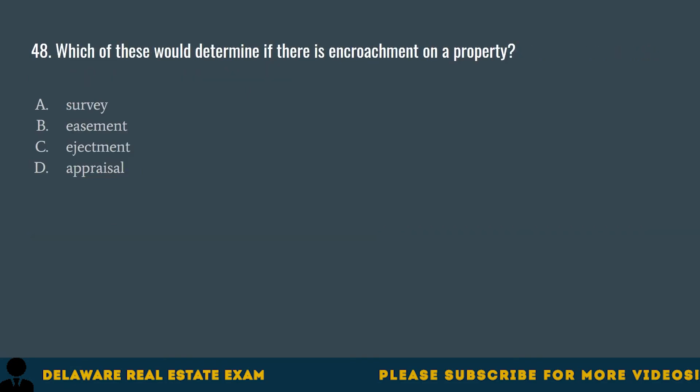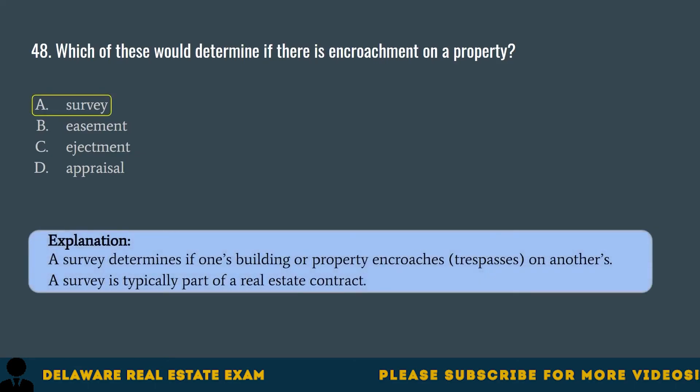Question 48. Which of these would determine if there is encroachment on a property? A. Survey. B. Easement. C. Ejectment. D. Appraisal. The correct answer is A. Survey. A survey determines if one's building or property encroaches — trespasses — on another's. A survey is typically part of a real estate contract.